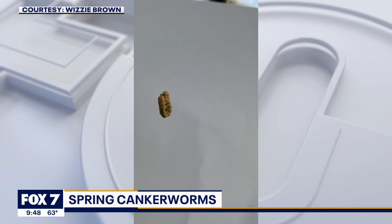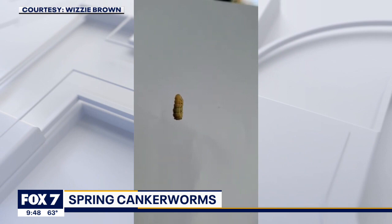And it also seems to be kind of patchy. Everybody's seeing them, but some areas are really seeing high numbers.